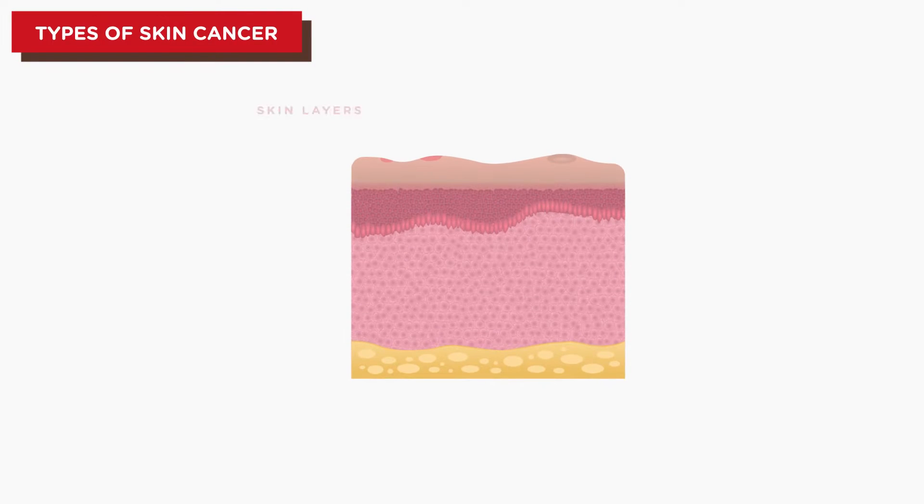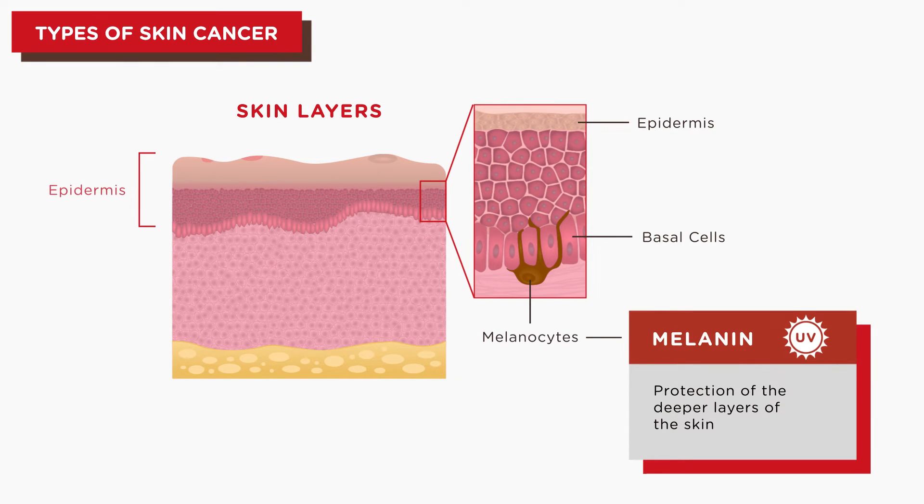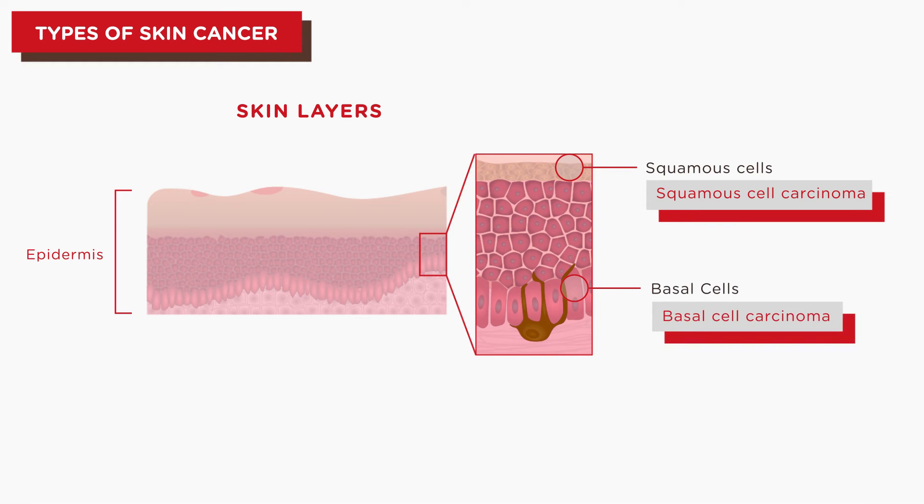The skin is the largest organ of the body and is made up of three layers: the epidermis, the dermis, and the subcutaneous tissue. Commonly, skin cancer starts at the epidermis and can develop into different types depending on its location.